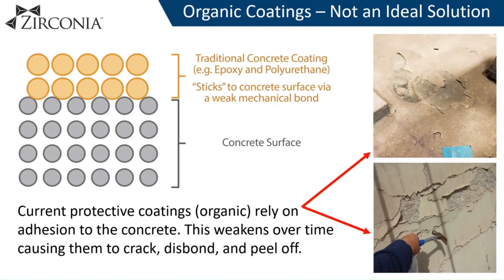Commonly used organic coatings are not ideal for protecting concrete long-term, as they are too dissimilar to concrete and only stick to the top of the surface as they rely on adhesion. This weakens over time, causing them to crack, debond, and peel off.